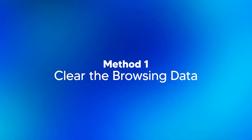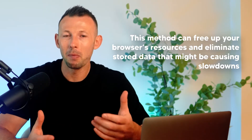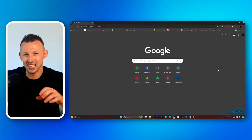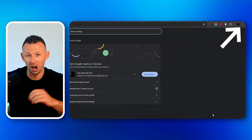Method one: clear the browsing data. One effective way to improve your YouTube video performance is by clearing your browser's data. This method can free up your browser's resources and eliminate stored data that might be causing slowdowns. Step one: open browser settings. Go to the settings menu in your browser, usually found at the top right corner marked by three dots or lines.